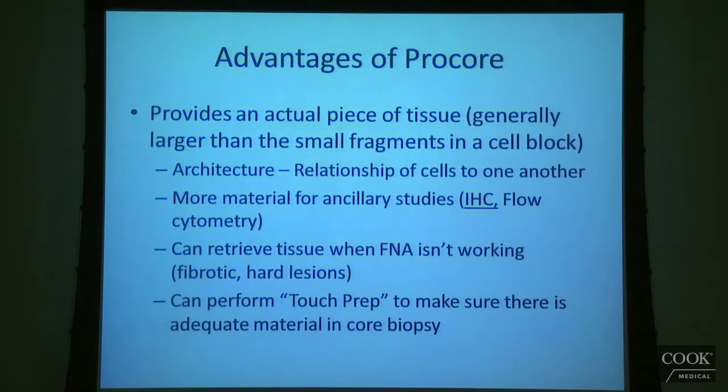I'm sure you've heard people talking about making touch preps. Basically, if we get a Procore biopsy, just to make sure we've got a piece of tumor as opposed to something benign or just blood, we'll gently touch the biopsy onto a slide. The Procore biopsy will still be intact — you're not crushing it — you're just gently touching it onto a slide. If it's got tumor in it, a few cells of that tumor will shed onto the slide. You can then do a diff-quick stain on it, air dry it, do your stains, and look at it under the microscope to get an immediate assessment — get a vague idea of what the tumor is and decide what to do next.